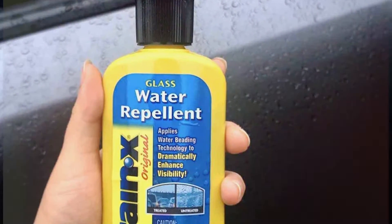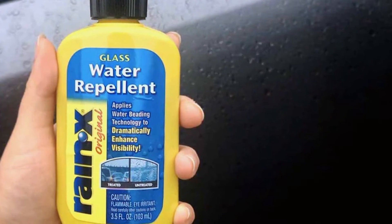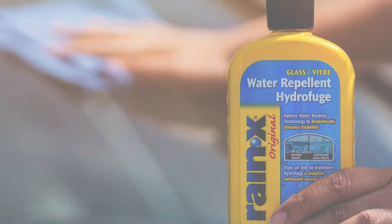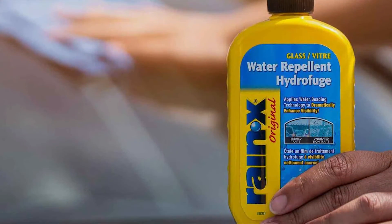The application is simple. Apply a small amount to a clean cloth, spread evenly on the windshield, and let it dry before buffing away any residue. This treatment is highly effective, offering immediate results that can last for weeks. It is designed for durability, maintaining its water repellent properties through rain, car washes, and varying weather conditions.